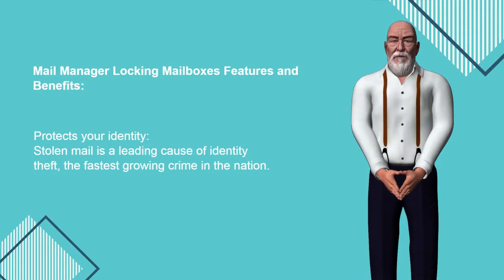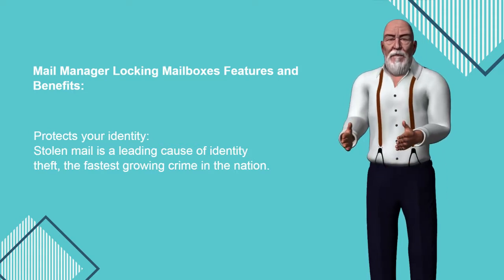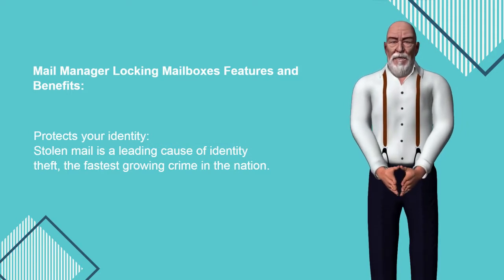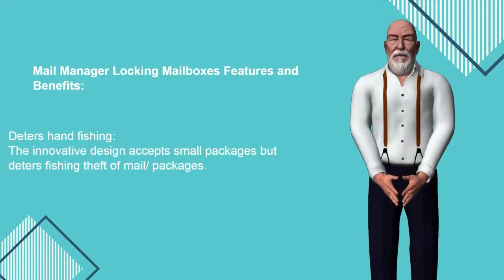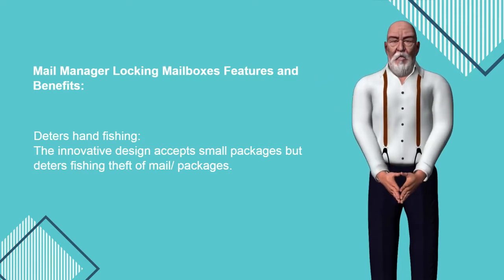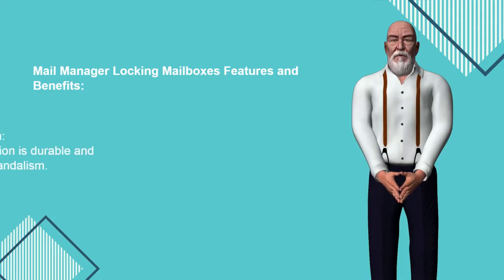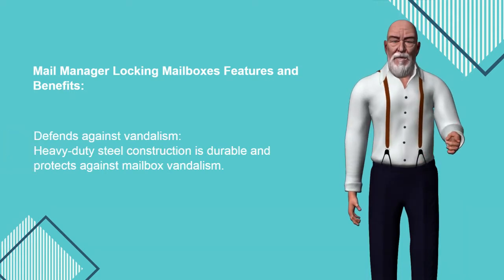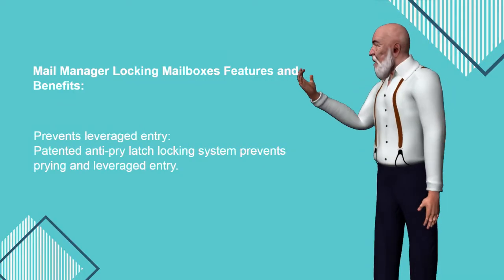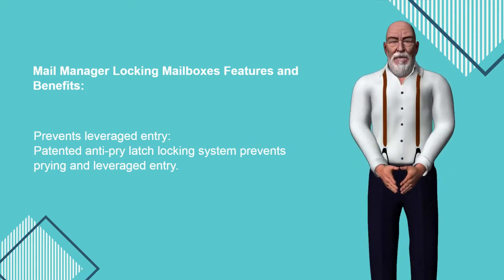Mail Manager locking mailbox features and benefits. Protects your identity — stolen mail is a leading cause of identity theft, the fastest-growing crime in the nation. Deters hand phishing: the innovative design accepts small packages but deters phishing theft of mail and packages. Defends against vandalism: heavy-duty steel construction is durable and protects against mailbox vandalism. Prevents leveraged entry: the patented anti-pry latch locking system prevents prying and leveraged entry.